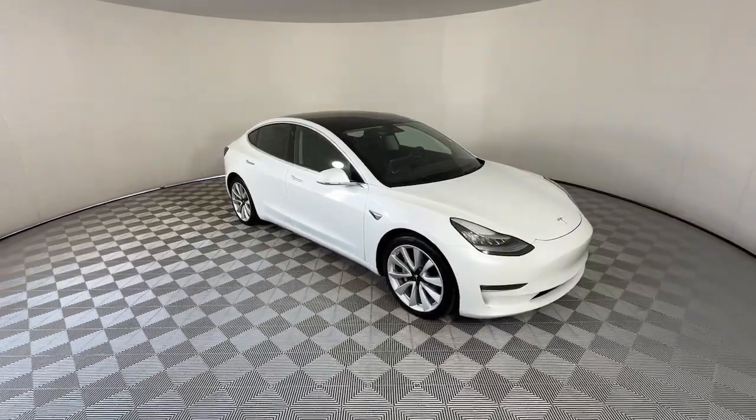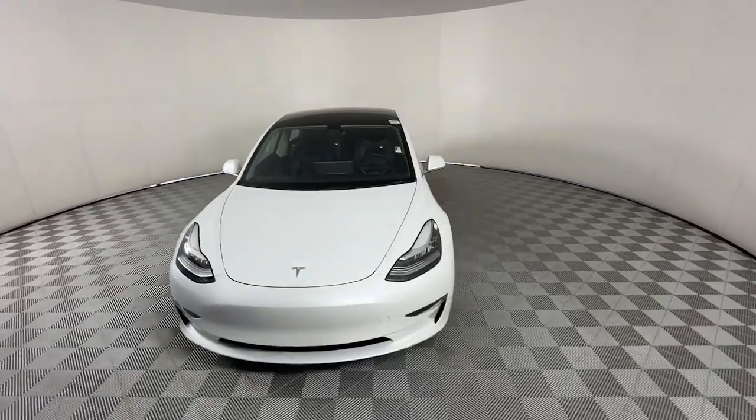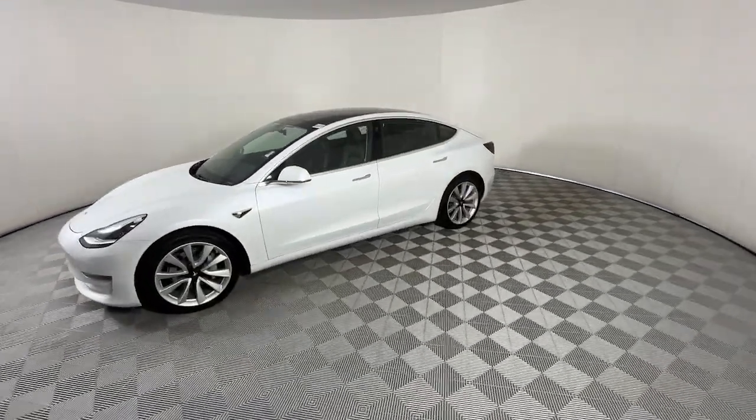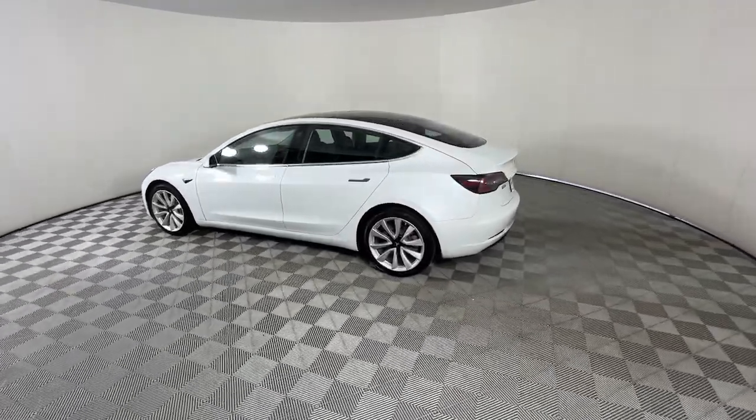Your next car could be the 2020 Tesla Model 3. This vehicle is an outstanding buy with fewer than 35,000 miles on the odometer. Be part of the future starting today in this fun, fast, forward-thinking Model 3.